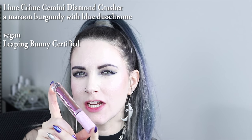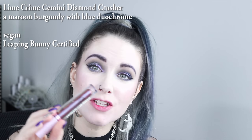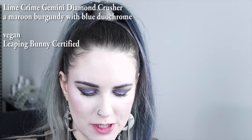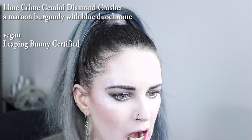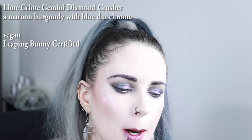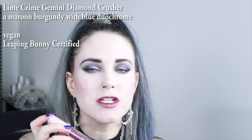Next on my list is Lime Crime's Diamond Crusher, and the shade is Gemini. I love this color — I am a Gemini, and I usually use this on top of other lip products. I'm going to put it on my lips right now, but it's going to look a little weird. It just looks better on top of other colors. Gemini is really like a maroon burgundy color with a blue shift.